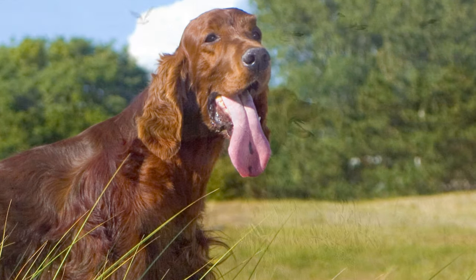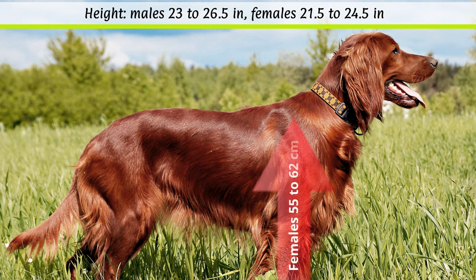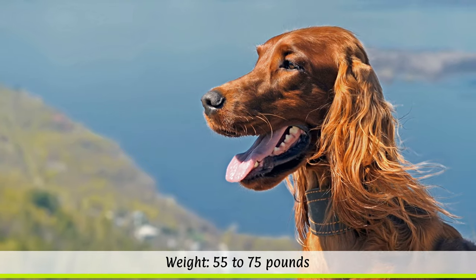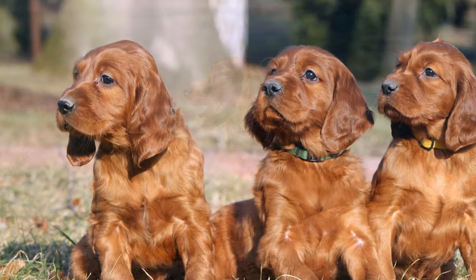The breed standard stipulates a height at the withers of 58 to 67 cm for males, while females may be slightly smaller, with a shoulder height of 55 to 62 cm. The weight is not fixed and is around 25 to 34 kg, depending on the sex. The dog's life expectancy is around 12 to 15 years.